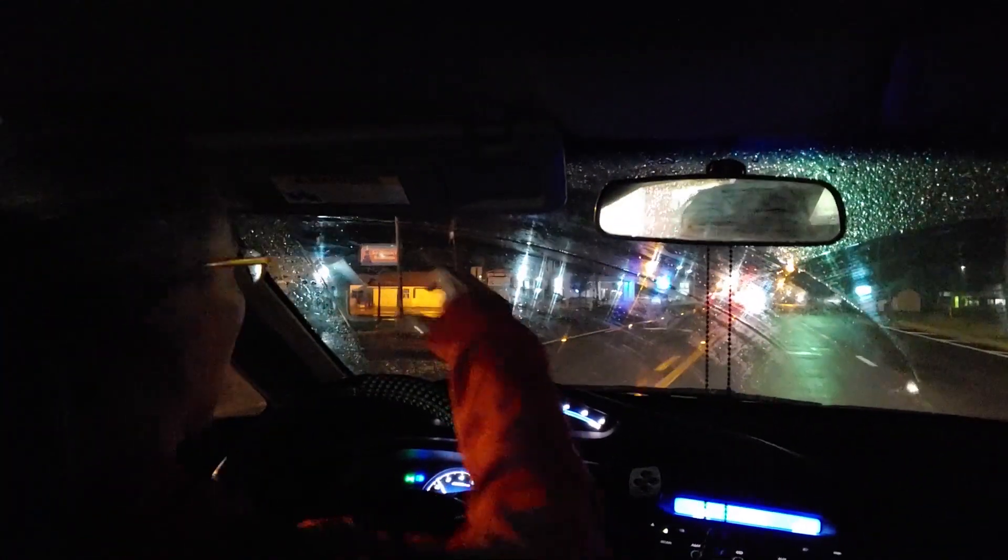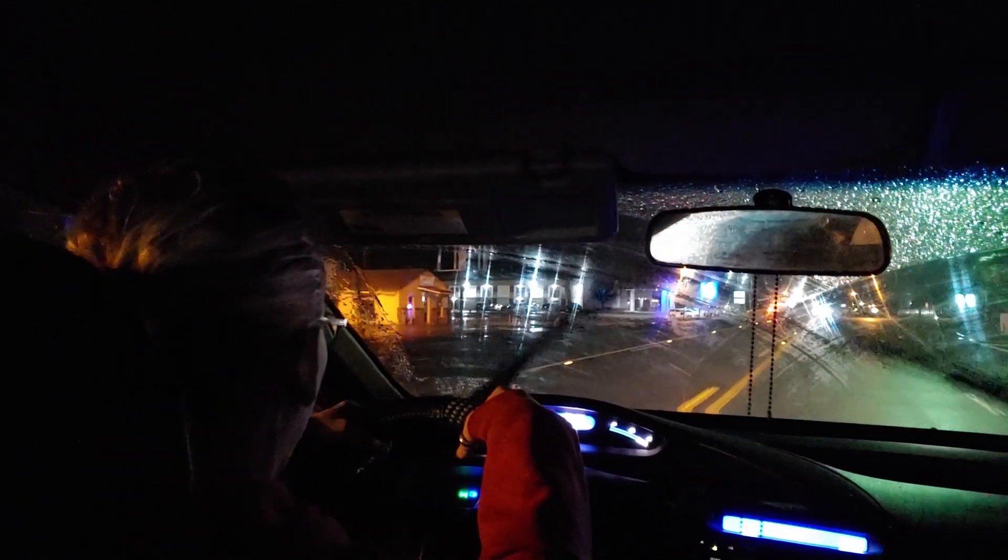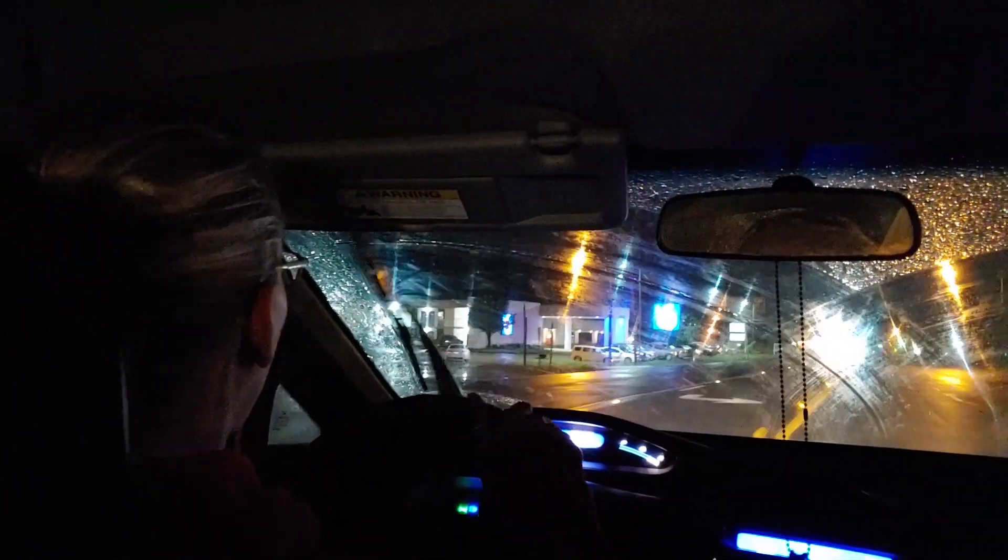Oh my goodness gracious, I see the Motel 6. Eight hours on the road — holy smokes. I know it's gonna be worth it, but this has been a long, long drive.